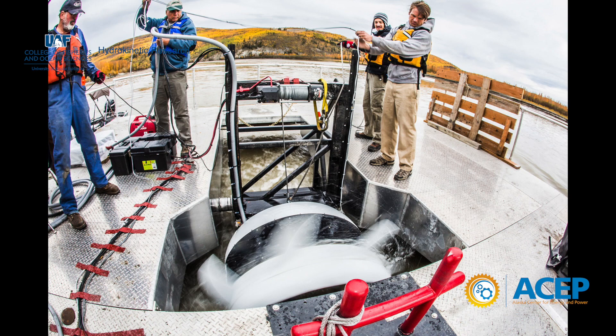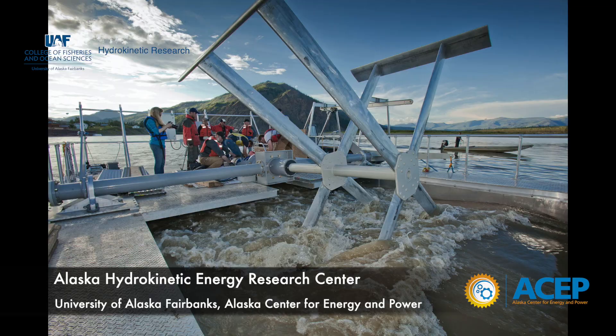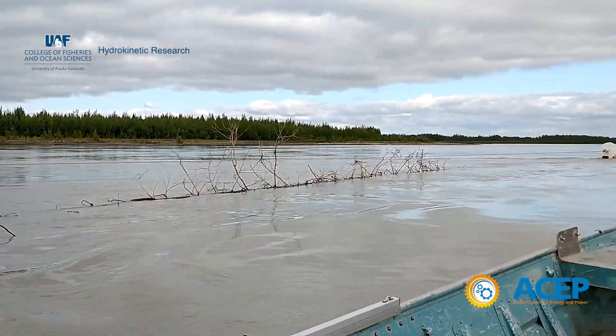There has been some limited research in rivers and that has all been done by AHERC. We've done research in both the Yukon and Tanana rivers, and now we're starting up here in the Quijack River.